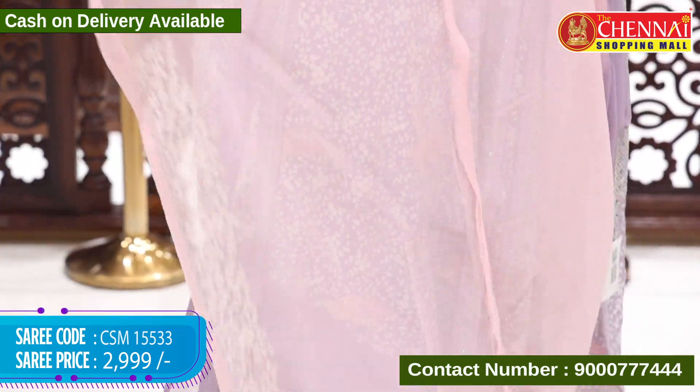Saree code CSM 15548, price 2699 rupees. Peacock green with pink — saree code CSM 15549, price 2699 rupees. Red and peacock green color — saree code CSM 15550, price 2699 rupees. Peacock blue with pinkish red color — very beautiful.